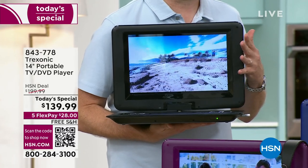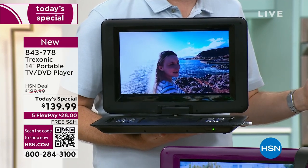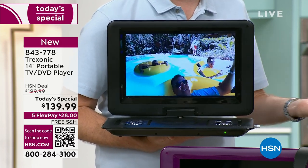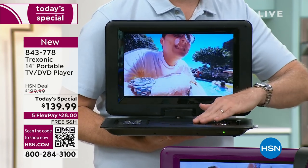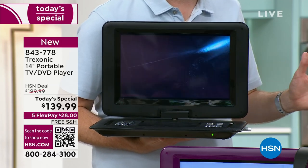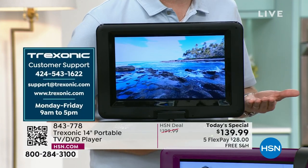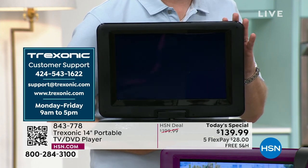Treksonic is HSN's number one selling TV brand. This is only one of three DVD players we've ever offered — last time we offered it last summer, it sold out by 2 o'clock. If you're interested in the DVD, you've got to get this one today. Treksonic also has amazing customer support with a dedicated phone number just for HSN customers only.